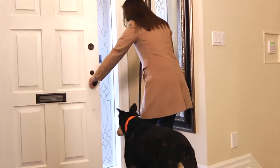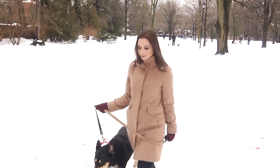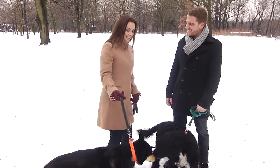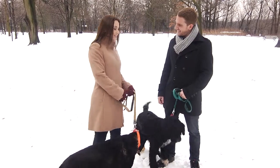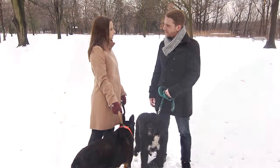Stella and I took to the streets to find out the most common questions about the foods we feed our four-legged friends. Hi there Mandy, this is Stella, and we're wondering if you have any questions about your pet's food. There are so many pet food choices, where do I begin?